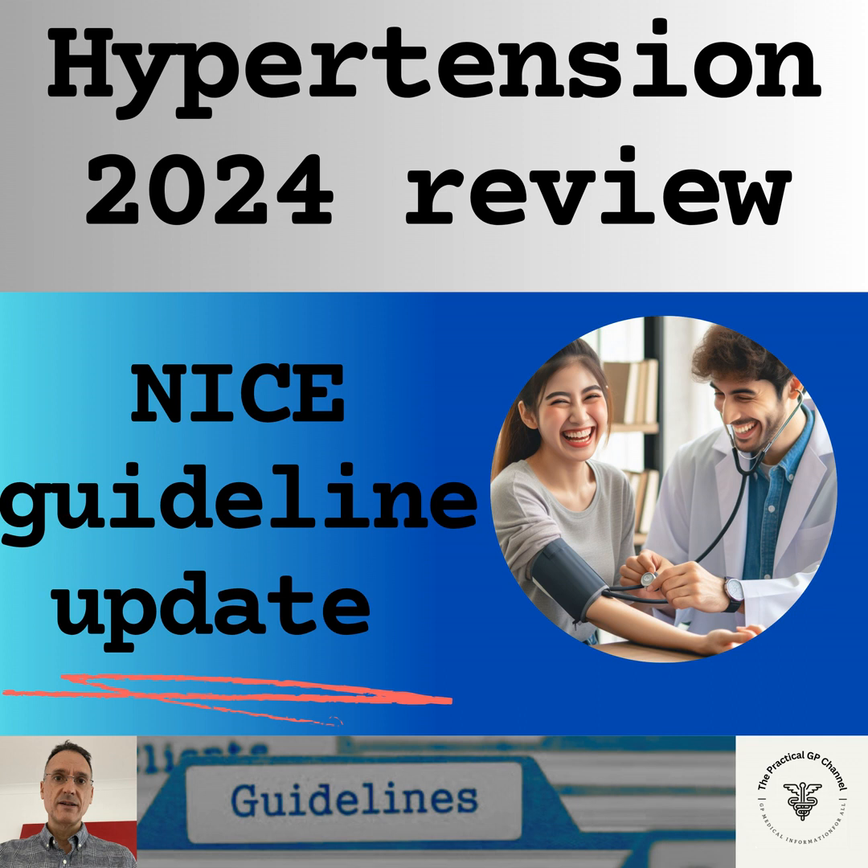Today, we're going to do an up-to-date review of the NICE guidelines on hypertension, including the changes introduced in November 2023, always focusing on what is relevant in primary care only. This guideline does not cover specific recommendations in CKD, type 1 diabetes or pregnancy. However, it does cover type 2 diabetes, given that the management of hypertension in type 2 diabetes is no different than in the general population.